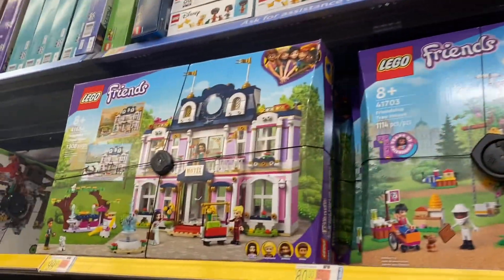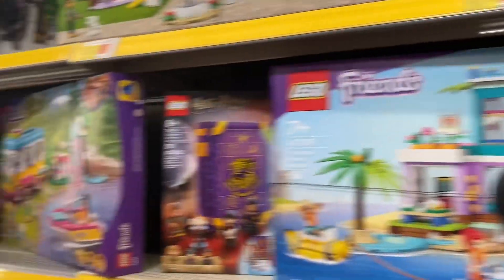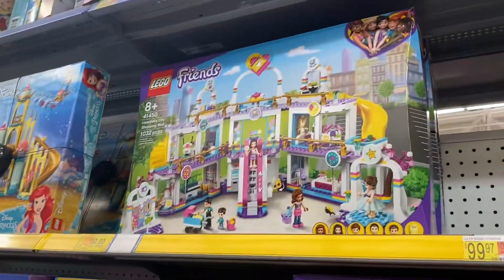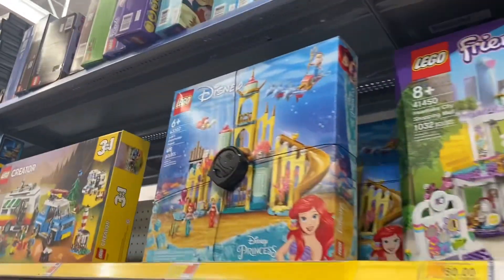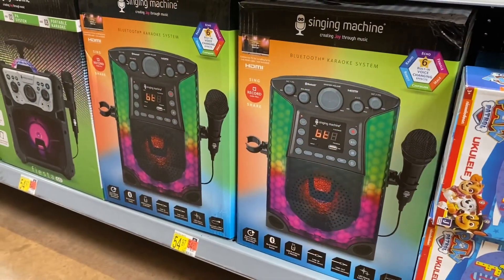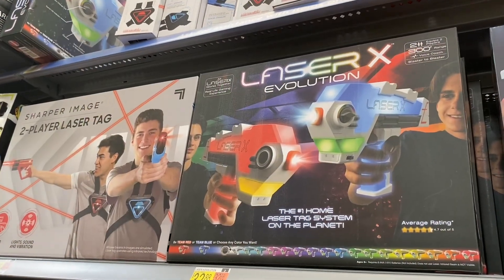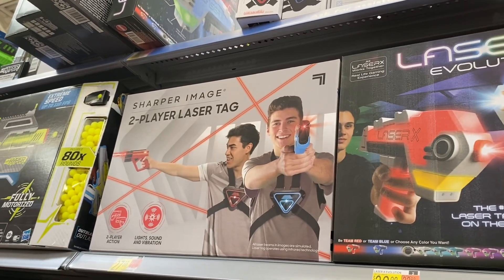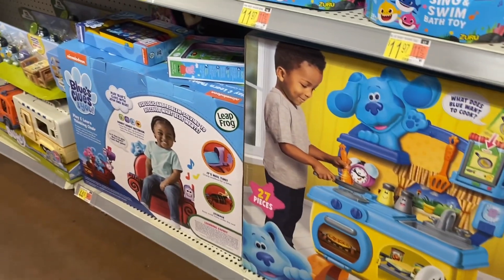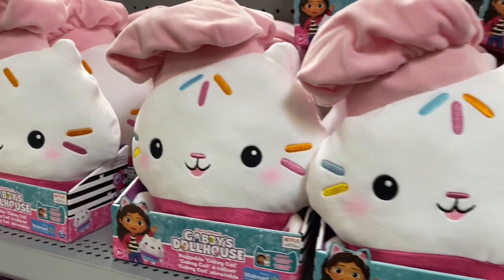More Lego Friends sets — that one's $80, this one's $100, and another one for $80. They also have Lego Dots, Disney Little Mermaid, and Frozen sets. They also have a singing machine for only $55 — I always wanted one of those as a kid. Laser tag looks like so much fun at $32.88, and they have another laser tag too. They also have a Blues Clues set for $82 or the smaller version for $44.97, and more sets for $20.